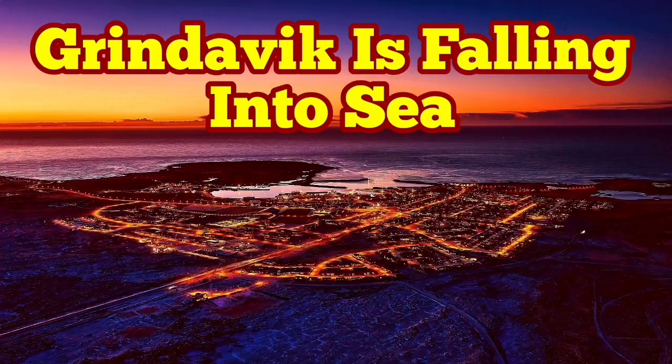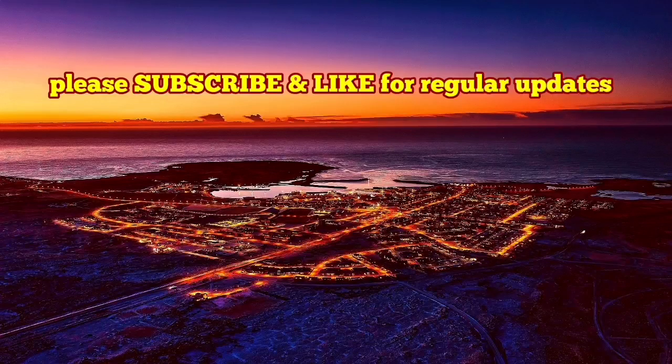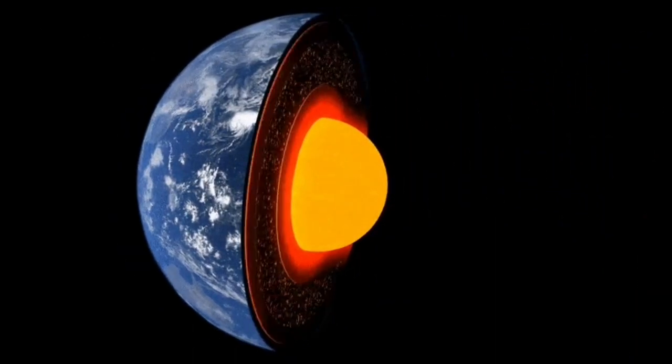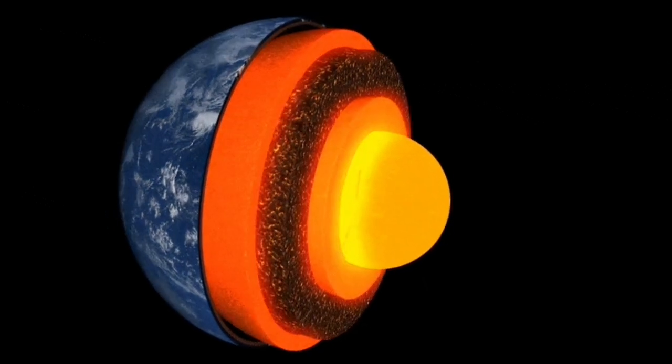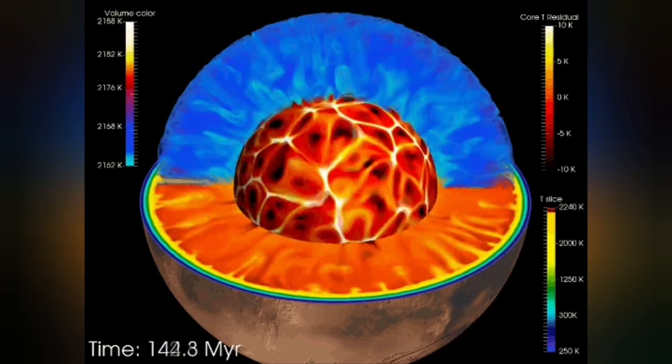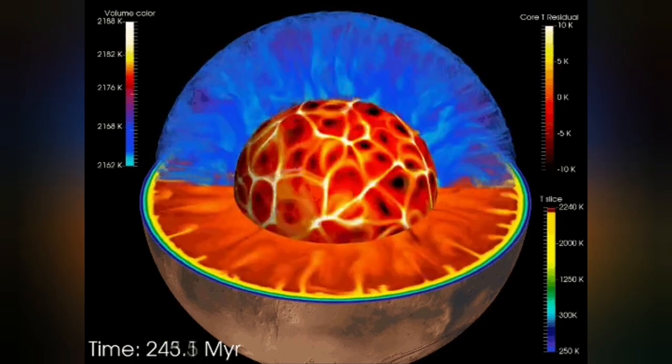Earth is a living planet. It's not dead — it's not like Mercury or the Moon. It has a core which is hot and active, and it's liquid. It has an outer shell we call the mantle, and that mantle has convection because it is hot.